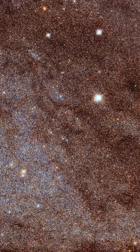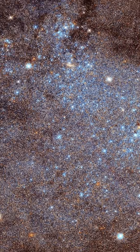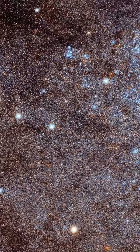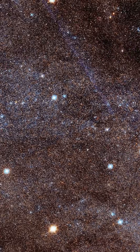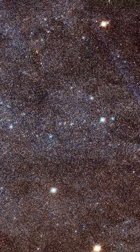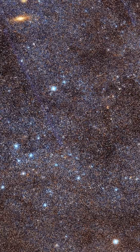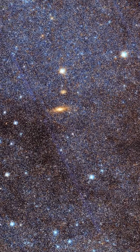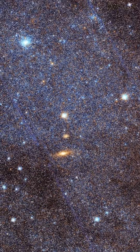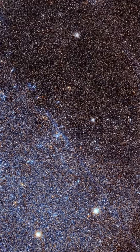Now the Hubble Space Telescope has conducted the most comprehensive survey of Andromeda, revealing crucial details about its formation and evolution. Studying Andromeda is vital for understanding the structure of spiral galaxies, especially since we cannot directly observe our own galaxy's full structure from within it. Hubble's advanced imaging capabilities allowed it to resolve over 200 million stars in Andromeda, focusing on those brighter than our Sun. However, this represents only a fraction of the galaxy's estimated 1 trillion stars.